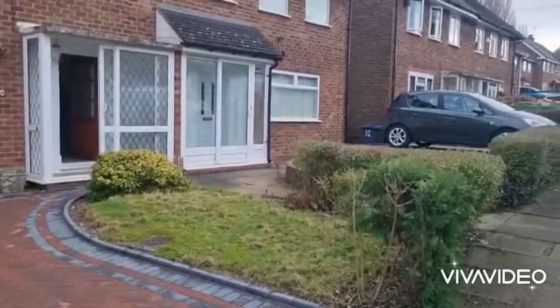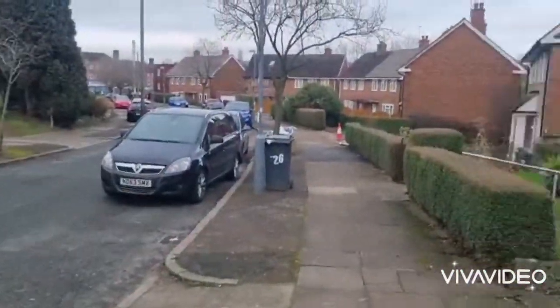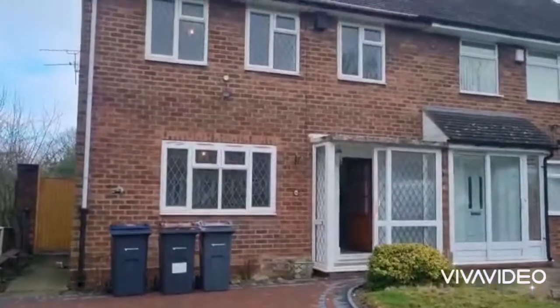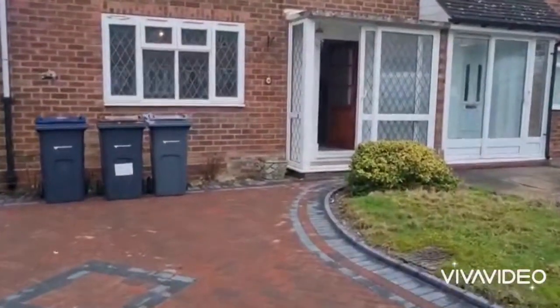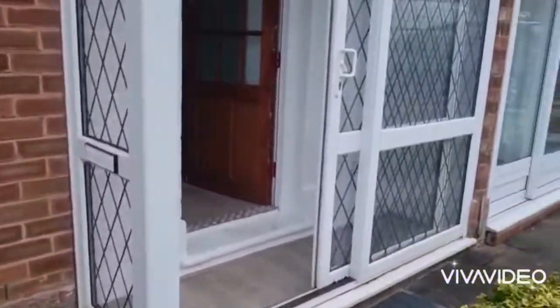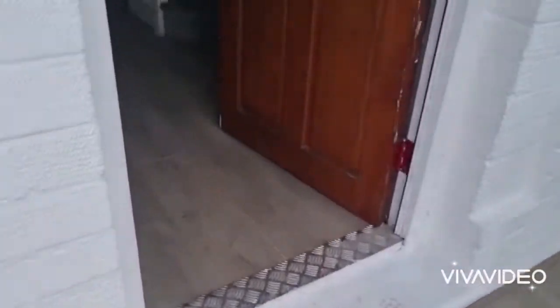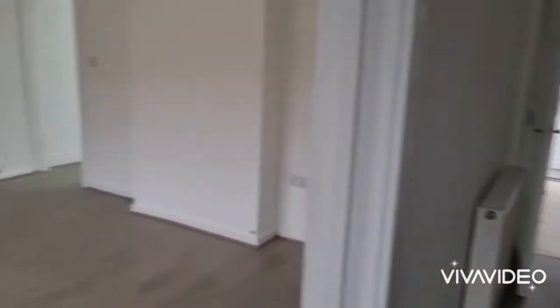Here we are at Fleming Road. This is 30 Fleming Road, a 3-bed semi-detached coming to the market. We're going to have a look inside. There's an entrance hall — these properties have just been recently redecorated.